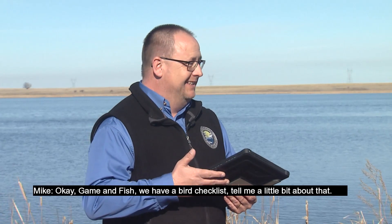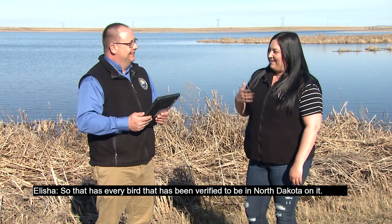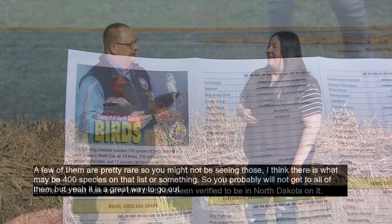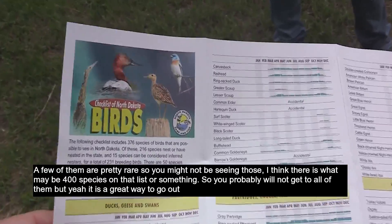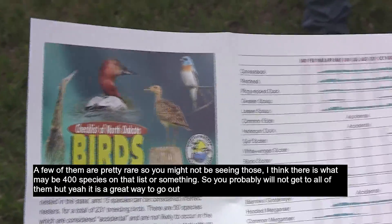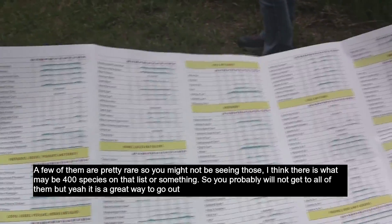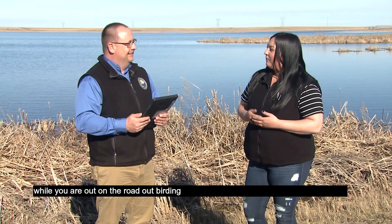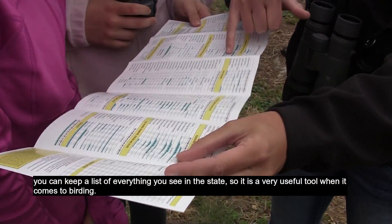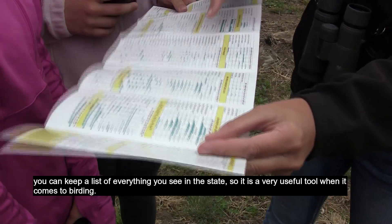Game and Fish has a bird checklist — tell me a little bit about that. So that has every bird that has been verified to be in North Dakota on it. A few of them are pretty rare, so you might not be seeing those. I think there are maybe 400 species on that list. You probably won't get to all of them, but it's a great way to keep a list of everything you see in the state while you're out birding. It's a very useful tool.